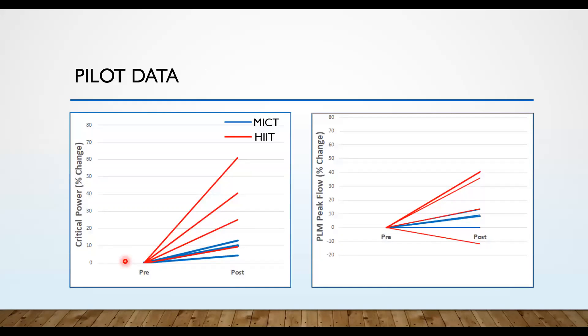As a sneak peek, here is some pilot data from approximately eight subjects — four from HIT and four from MICT. From before to after the eight weeks of training, the HIT program in red tends to increase critical power much greater than the MICT subjects. The same tendency is shown for peak PLM blood flow, though it's not quite as consistent as the critical power changes. This is only a small amount of data so far, but we hope to continue seeing these trends as we recruit more subjects.